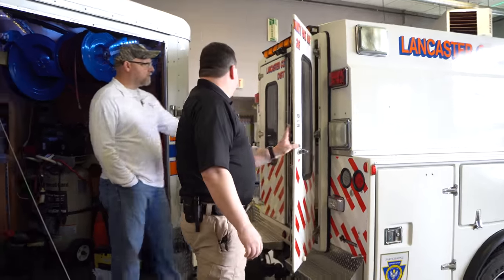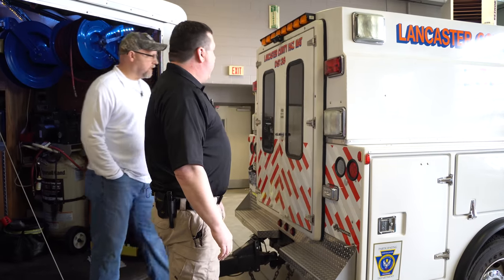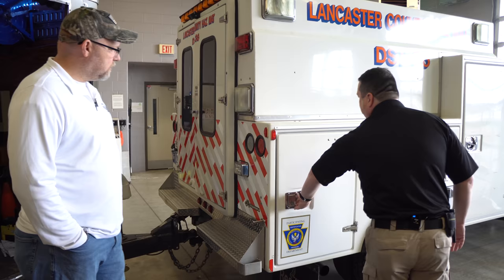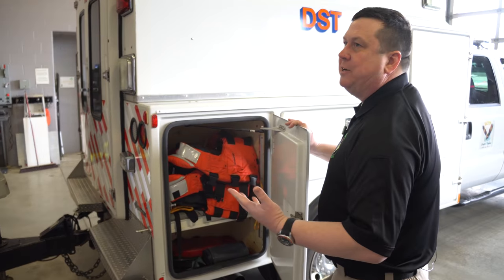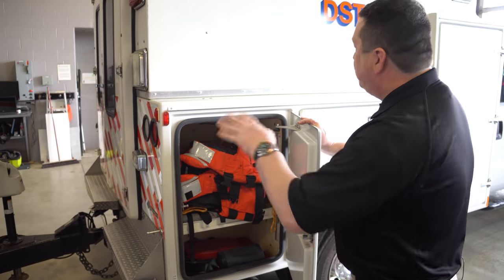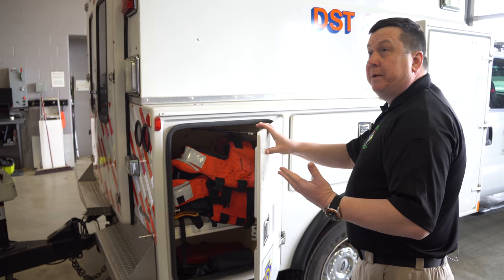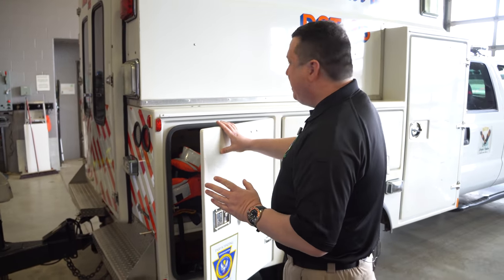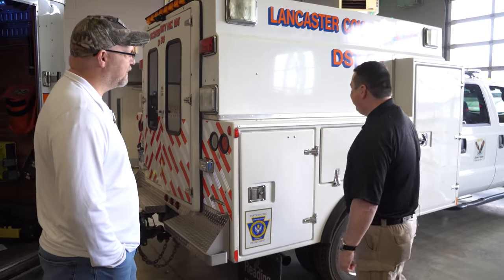The back box is a fiberglass unit with a lot of compartments. We try to use every compartment effectively and efficiently. On the other side, we've got a complete resource library of hazardous materials reference books. Most of it's computerized these days, but when the computers don't work, the books still do — you've got to have the backups.